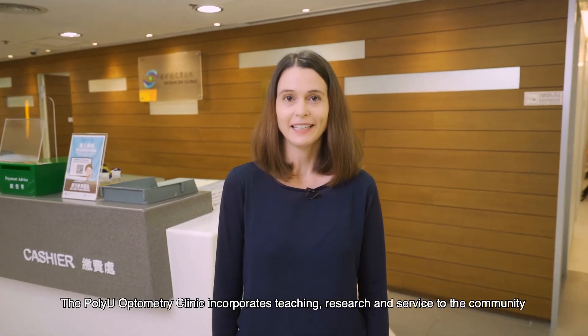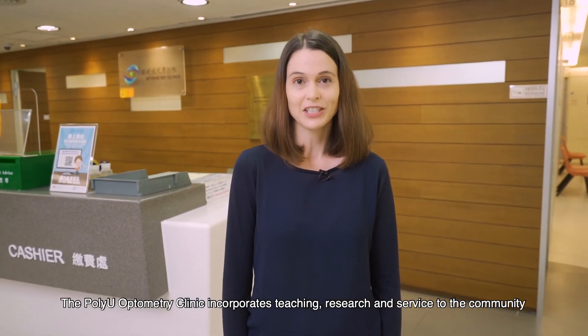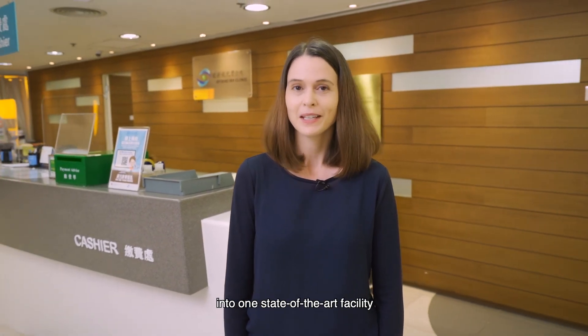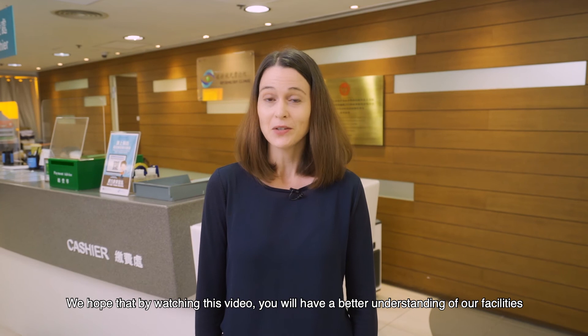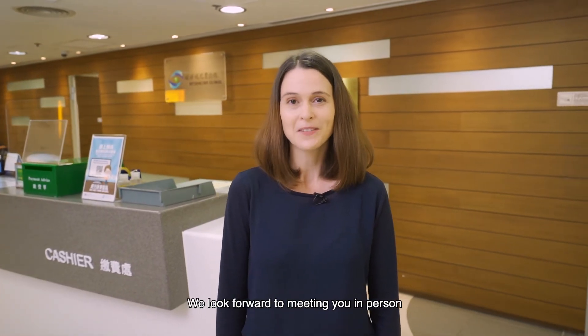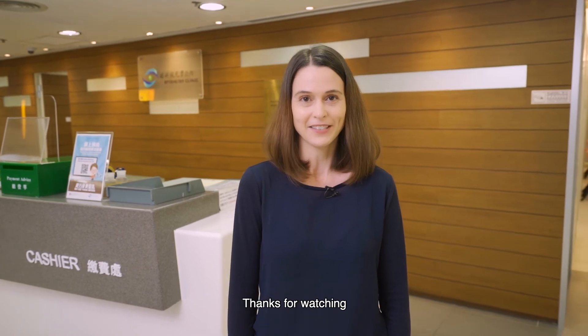The PolyU Optometry Clinic incorporates teaching, research, and service to the community into one state-of-the-art facility. We hope that by watching this video you have a better understanding of our facilities and the services we offer. We look forward to meeting you in person. Thanks for watching.